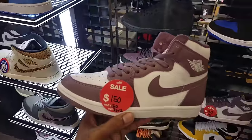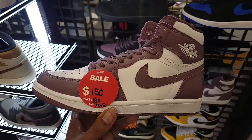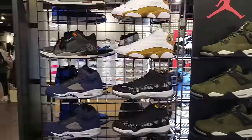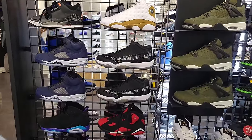Then we got the Jordan 1 Mauve — size 7.5 all the way up to size 12 available, which is dope. They're on sale and have a good size run left in case you guys are looking for a pair. The retro section is just on point here — Four Crafts, Georgetown Fives, Fear Threes, Wheat 13s.